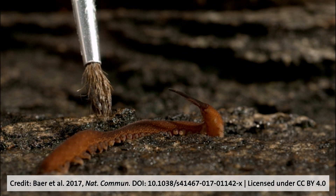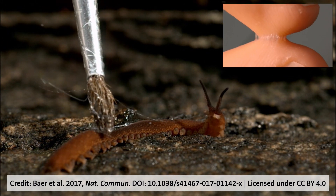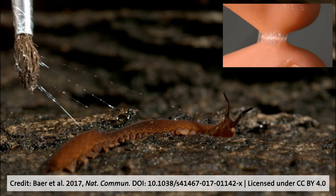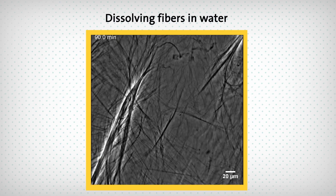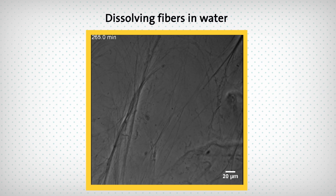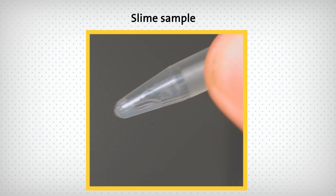Velvet worm slime has some unique properties. The dried fibers can be as stiff as nylon, a popular synthetic polymer. The threads form instantly as the prey pulls to escape, and they actually grow even stronger as the prey pulls harder. But unlike nylon and most synthetic polymers, the fibers made by velvet worms can dissolve in water and be remade into new fibers. That means velvet worm slime could hold a key to making plastics and glues easier to recycle and be more sustainable.